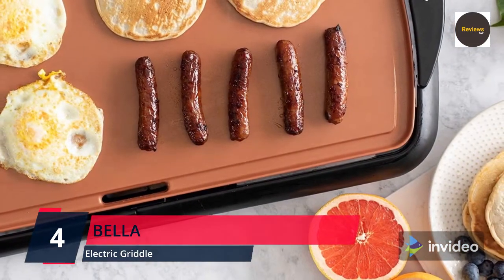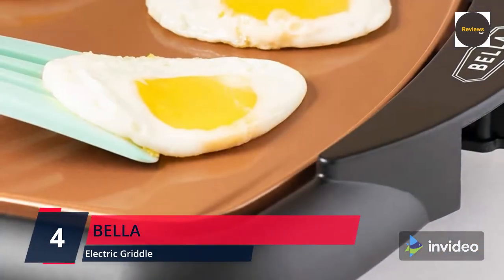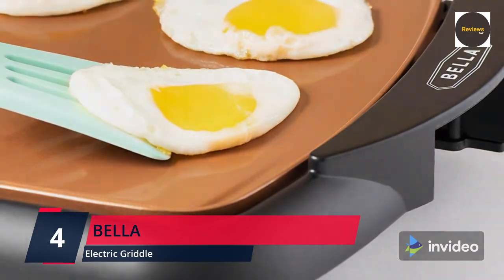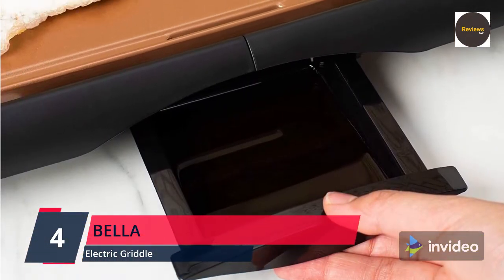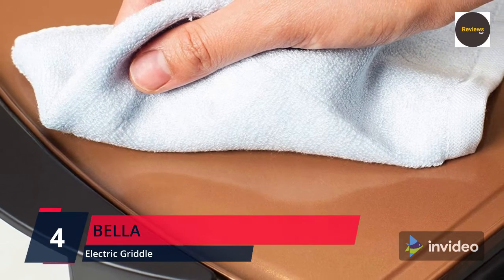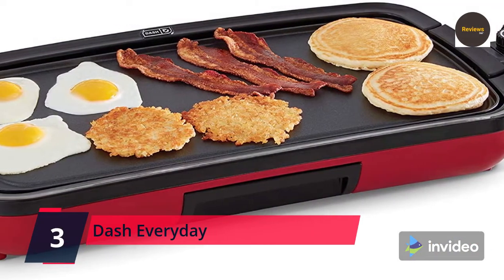Its titanium ceramic coating offers superior food release, making it a true non-stick surface. Bella offers a full range of high-quality products including air fryers, waffle irons, toasters, coffee makers, electric kettles, slow cookers, espresso machines, griddles, and juicers. They provide quick and convenient kitchen solutions to simplify your hectic life. Please check the link in the description box and order now from Amazon.com.